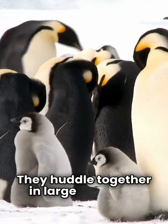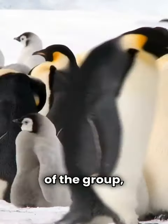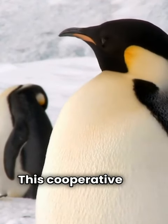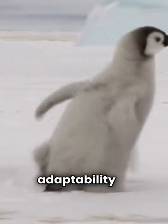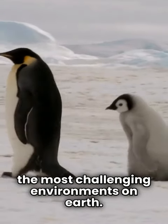They huddle together in large groups to share warmth and take turns moving to the center of the group, ensuring each penguin gets a chance to shield itself from the extreme cold. This cooperative and communal approach to parenting is a testament to the resilience and adaptability of emperor penguins in one of the most challenging environments on Earth.